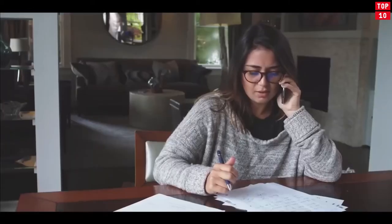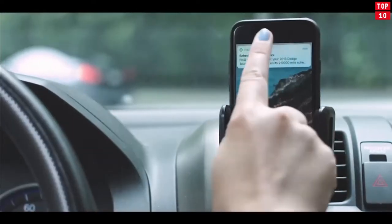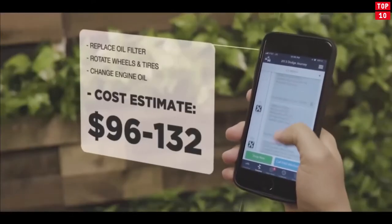Whenever you run into a problem, FIXD will give you the severity of the issue and the consequences of continued driving. FIXD also reminds you when your car needs maintenance to help extend the life of your vehicle.